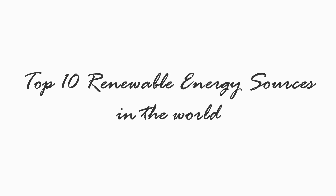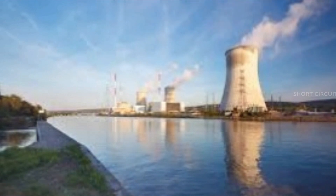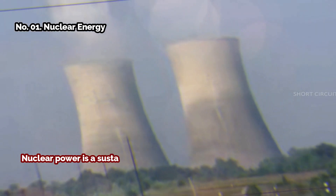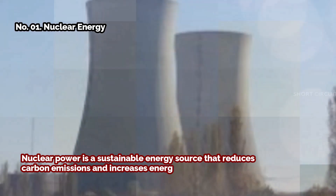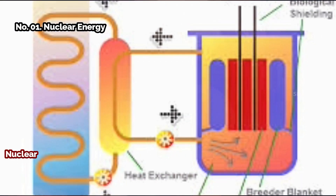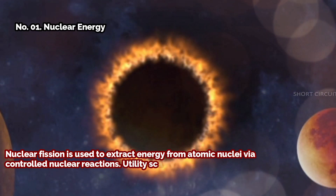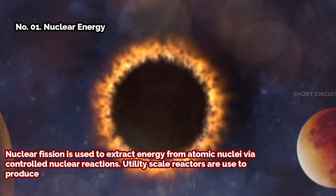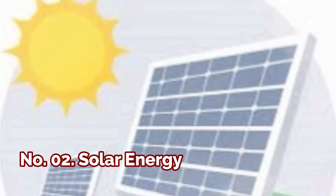Welcome to Short Circuit. Today we will see the top 10 renewable energy sources in the world. Number one: nuclear energy. Nuclear power is a sustainable energy source that reduces carbon emissions and increases energy security by decreasing dependence on foreign oil. Nuclear fission is used to extract energy from atomic nuclei via controlled nuclear reactions. Utility scale reactors are used to produce steam, which is then converted into mechanical work for generating electricity or propulsion.